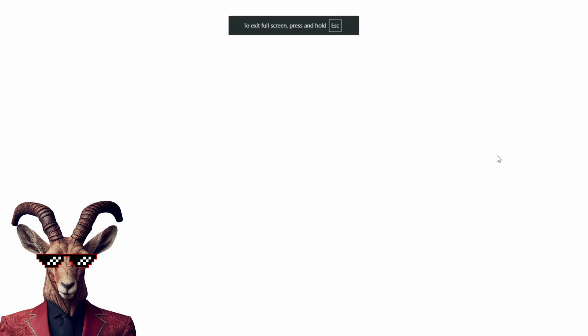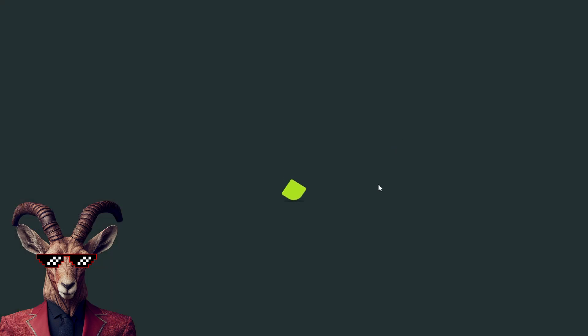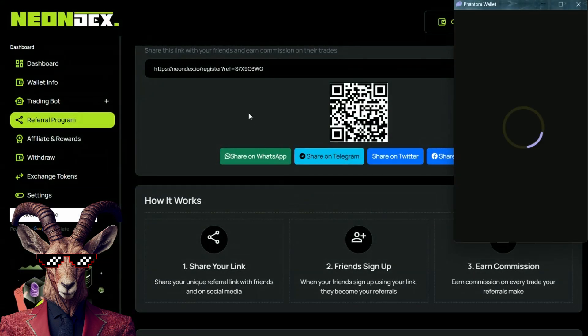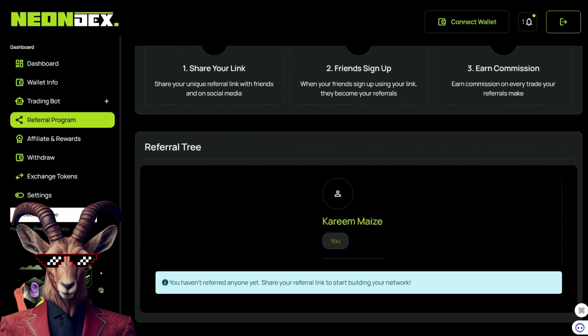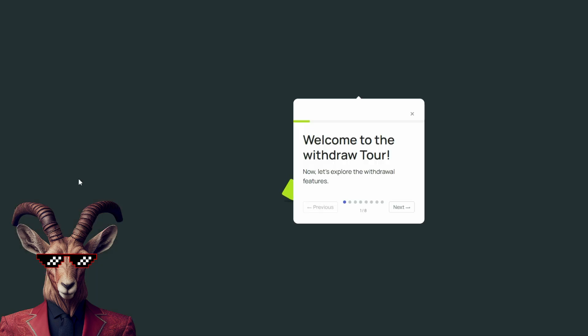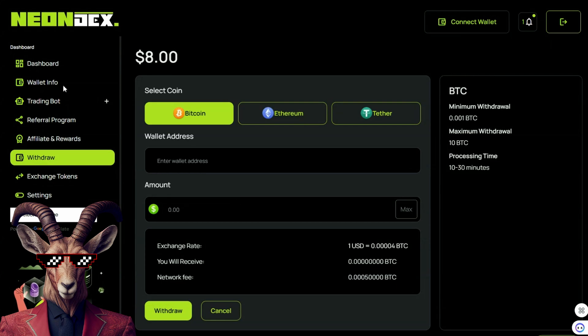You also have the affiliate and rewards program right here. Connect that wallet and make sure to start sharing after you do that. You can use your referral link right here on Telegram and social networks. Withdraw and exchange tokens all right here with an automated tool to do so.